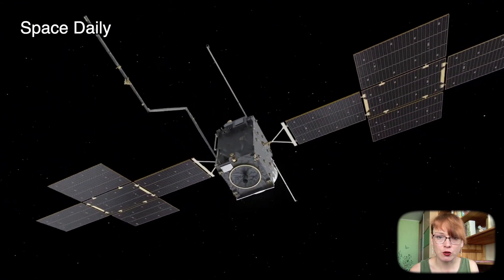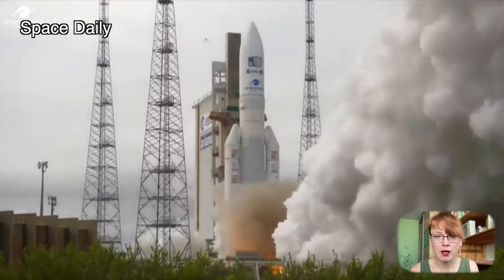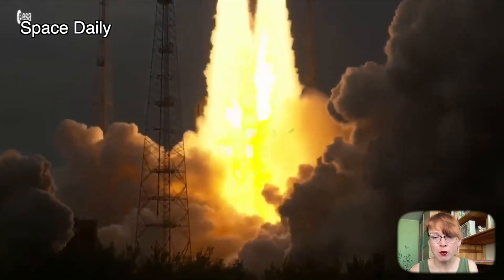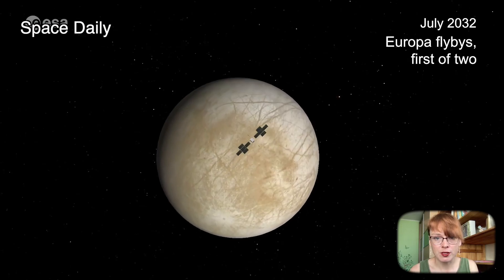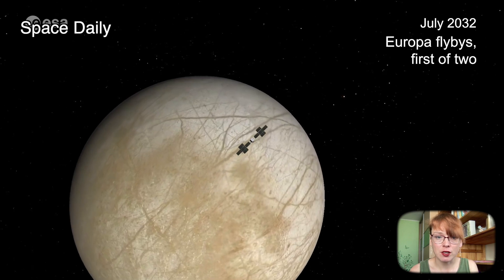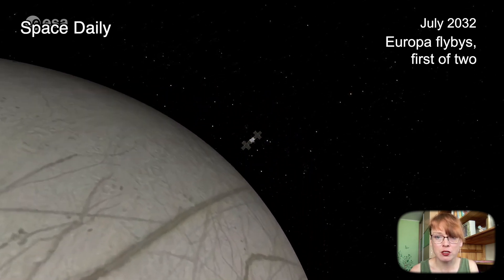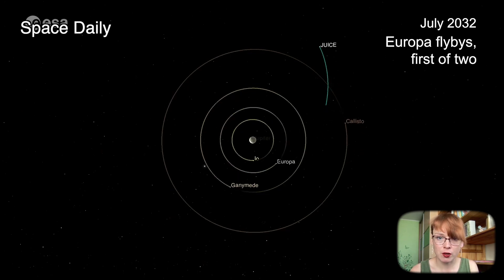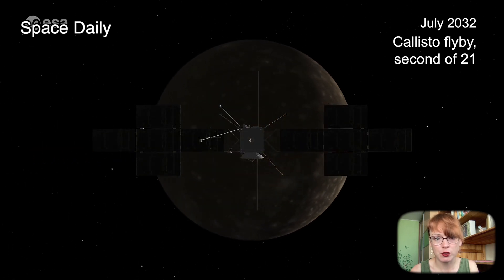Interplanetary Station JUICE was launched into space on April 14, 2023. Its mission is to study the largest moons of Jupiter: Europa, Ganymede, and Callisto. It is assumed that after arriving in the Jupiter system in 2031, the station will study the internal structure, gravity and magnetic fields of the moons, as well as the composition of their surface and exosphere. In addition, JUICE should confirm the presence of subsurface oceans of liquid water in Jupiter's moons.